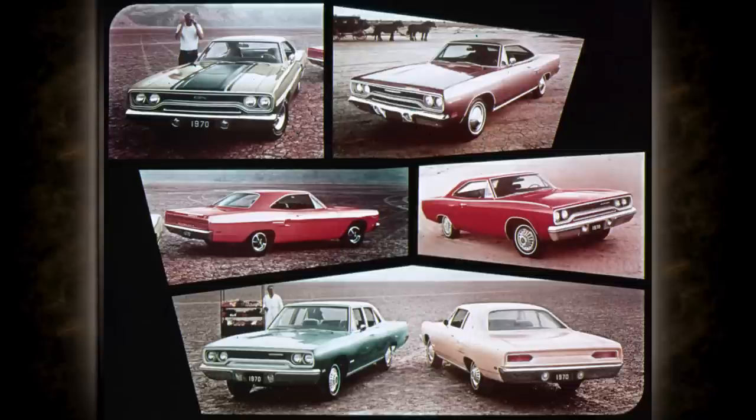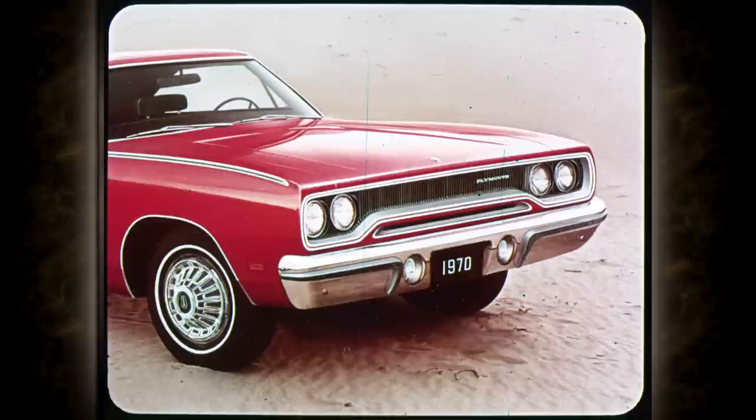That's four two-door hardtops, two convertibles, two two-door coupes, three four-door sedans, and five wagons — that's a full line. For some closer looks, new for 1970 is this bright vertical bar grille on Road Runner, Satellite, and Belvedere. Those bumper guards are standard across the board on all the new Plymouth Belvederes.